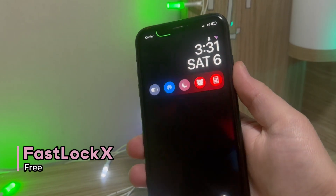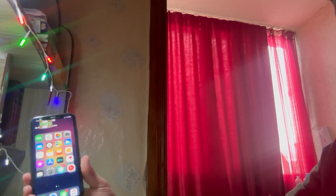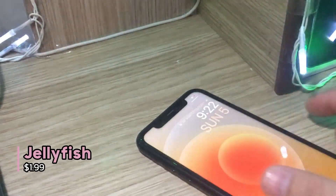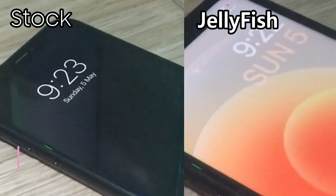Now with that out of the way, let's talk lock screen tweaks. FastLock X is a tweak that lets you unlock Face ID devices without that annoying swipe, allowing you to get to your home screen faster. It can also come really handy when you have to use your phone one-handed, especially on Max-sized iPhones. Next one is Jellyfish — Jellyfish brings a simple Apple Watch-inspired lock screen setup.